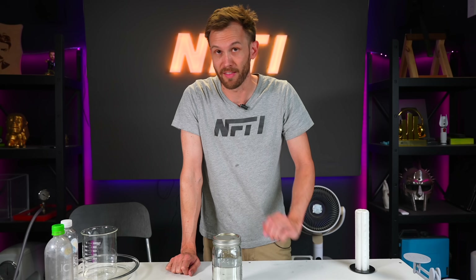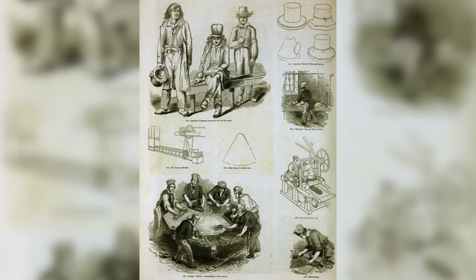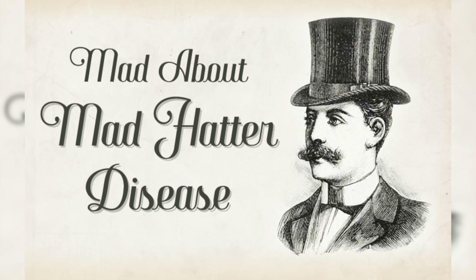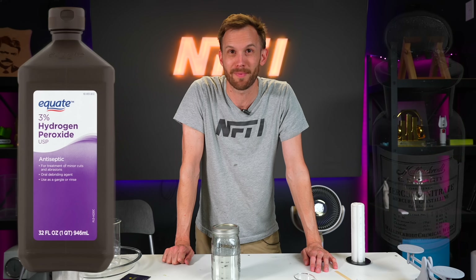There are a bunch of compounds — chemicals that mercury can be made into — that are far more dangerous than the metallic version. You may have heard of mad hatter disease, or just mad hatters in general. That was a result of using a compound called mercuric nitrate to process the fur that was made into the felt for the hats. Over time, the exposure to the mercuric nitrate would get into their brains and bodies and drive them crazy. Eventually they found that hydrogen peroxide works just about as well as the mercuric nitrate, so they stopped using the poison metal stuff.